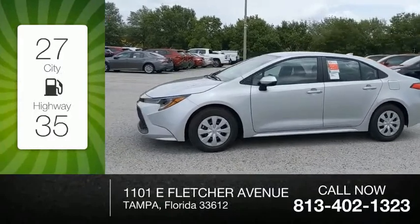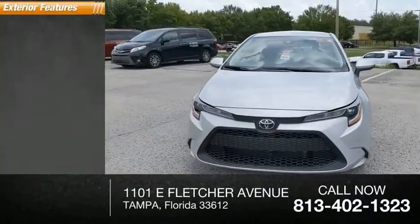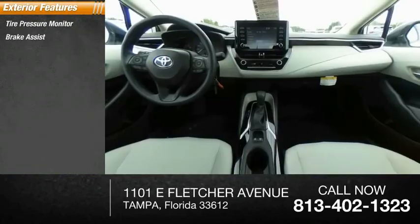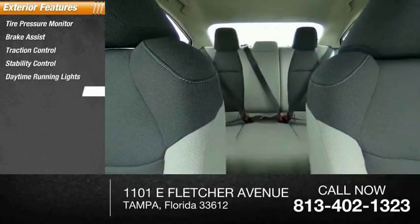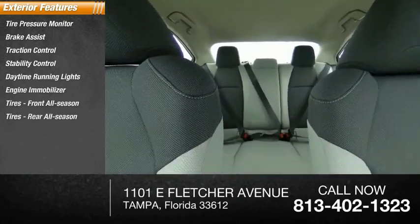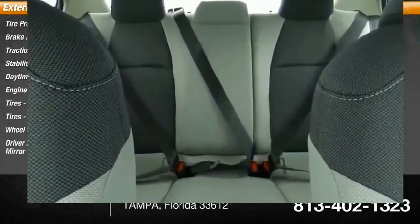Great fuel efficiency saves you money by requiring fewer trips to the gas station. Here are some of this vehicle's great options: tire pressure monitor, brake assist, traction control, stability control, daytime running lights, engine immobilizer. Tires: front all season, rear all season. Wheel covers, driver illuminated vanity mirror.